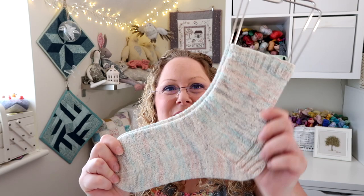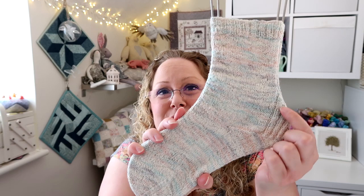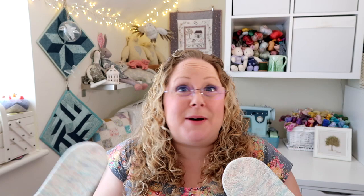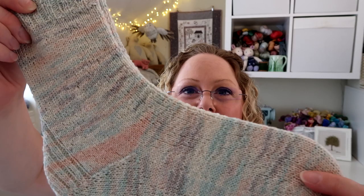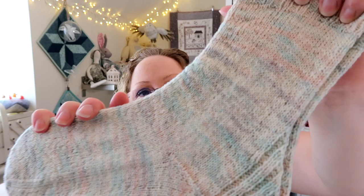First of all I have a finished object - these socks are the Vanilla is the New Black sock pattern by Hannah Fletcher. It's a really interesting ribbed heel that gives quite a nice deep space, so if you've got a high instep that's ideal. I've knitted the complete pair and they're knitted from a sock blank that I've dyed. I have some in the shop if you're interested - I haven't named it yet, I've just called it sock blank. I'm really pleased to have finished those; I think they're really pretty.